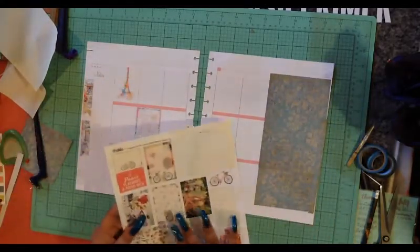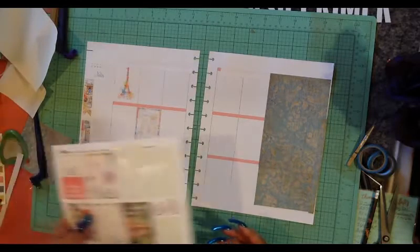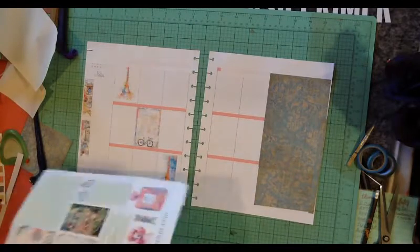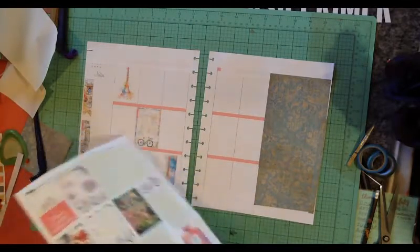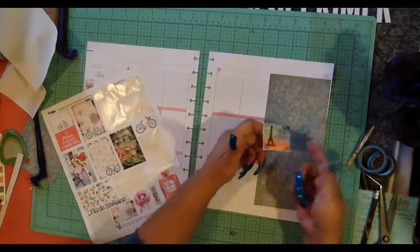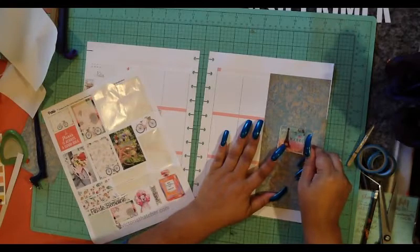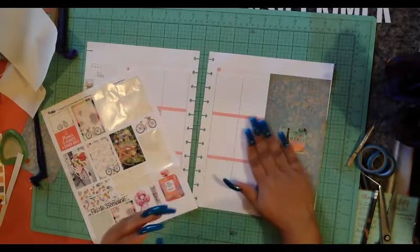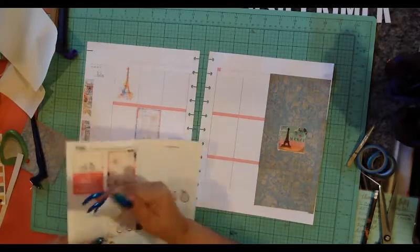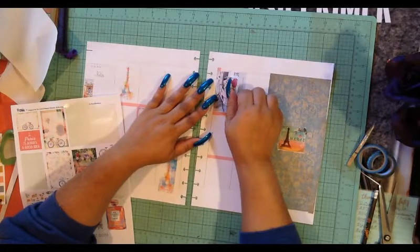Do you remember the Grey Poupon commercials from way back when? Back in the Wayne's World days. It just popped into my head. 'Pardon me, do you have any Grey Poupon?' — I got one! The world's most expensive mustard. Is it still expensive? Back in the day it was for the rich and famous. Or they tried to make you think that way, so that you'd go out and buy it and feel rich and famous.